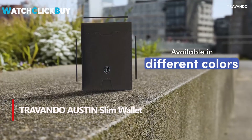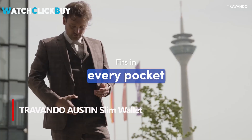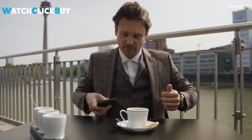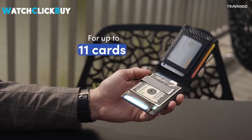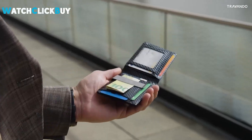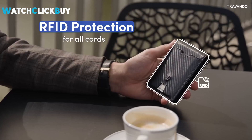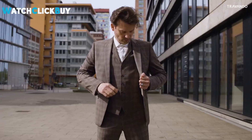Number 5. The Travando Men Slim Wallet with Austin Money Clip combines stylish design and functionality in one sleek package. With 11 card slots and a stainless steel money clip, it provides ample storage while maintaining a slim profile that fits perfectly in any pocket. Crafted from premium faux leather, it exudes sophistication with a sleek metal logo and high-quality materials. RFID protection ensures your cards stay safe from data theft, while the elegant gift box makes it the perfect gift.